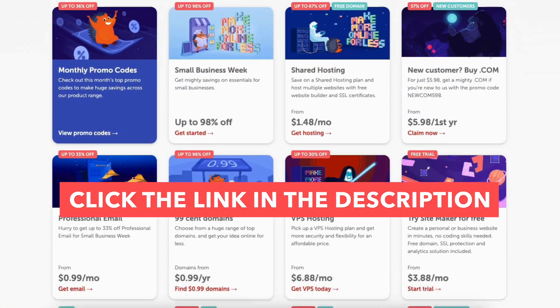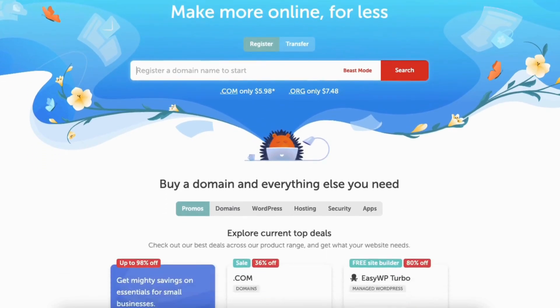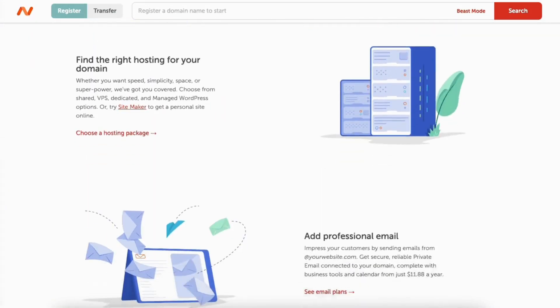Start by clicking the link in the description below to get your Namecheap promo code discount. A little disclosure: the link is an affiliate link, meaning I'll receive a commission from Namecheap at no extra cost to you. Plus you get an awesome Namecheap discount.